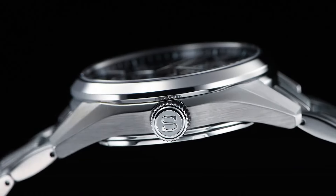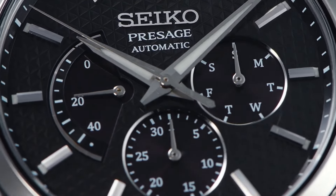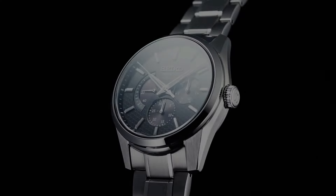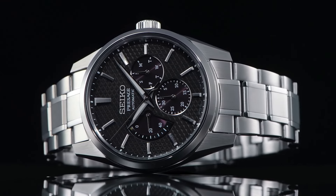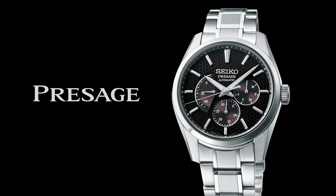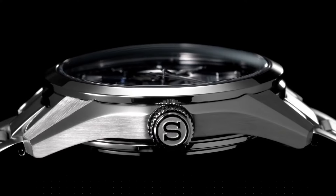Case material: stainless steel with super hard coating. Case size thickness: 12.2 mm. Diameter: 40.2 mm. Lug-to-lug: 47.4 mm. Crystal: sapphire crystal. Crystal coating: anti-reflective coating on inner surface. LumiBrite on hands and indexes. Clasp: three-fold clasp with push-button release.